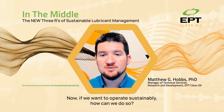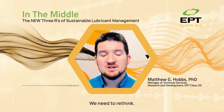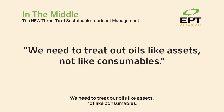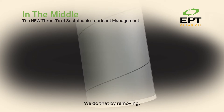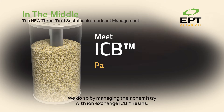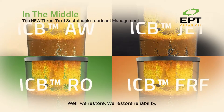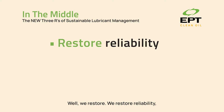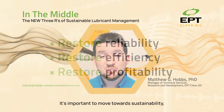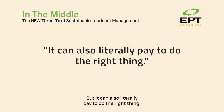Now if we want to operate sustainably, I'd advise that you remember the three R's of oil maintenance. We need to rethink business as usual — treat our oils like assets, not like consumables. We do that by removing varnish and other oil breakdown products, managing their chemistry with ion exchange ICB resins. And what does this give us? We restore reliability, we restore efficiency, and we restore profitability. It's important to move towards sustainability, and that should be the driving force here — but it can also literally pay to do the right thing.